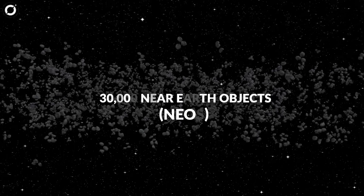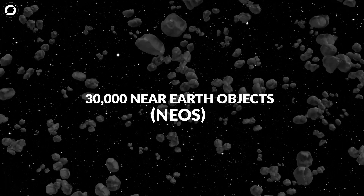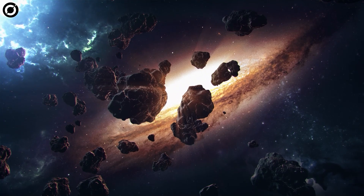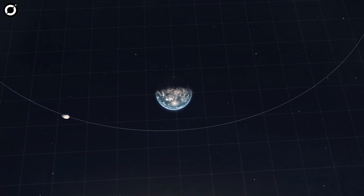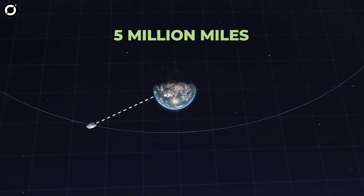Of the 30,000 total NEOs found so far, about 2,300 of them are potentially hazardous. However, researchers think there are at least that many left to be discovered. The hazardous ones typically come within 5 million miles of Earth and must be large enough to be a potential threat, not just burn up in our atmosphere as a shooting star.